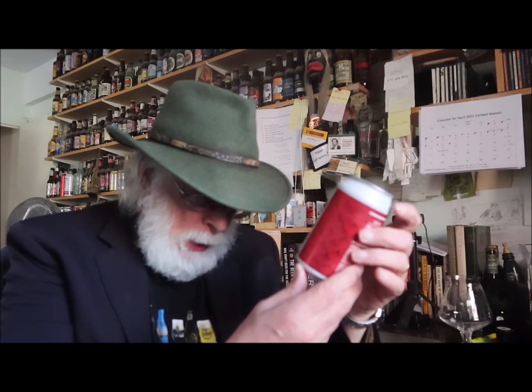Alright, here we go: Coney Island Brewing Company, Mermaid Pilsner. 12 ounces, 5.2 percent alcohol by volume, and it says it's got 30 IBUs — bright and crisp.